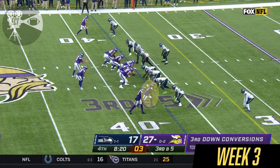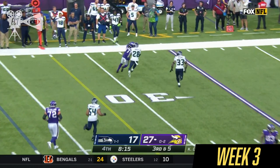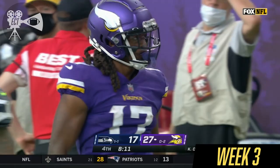Seahawks bring in some heat. Cousins in some trouble. He floats it over the middle and it's Osborne — K.J. Osborne with the catch and a first down.